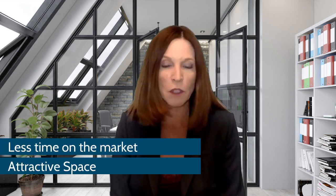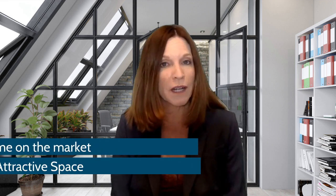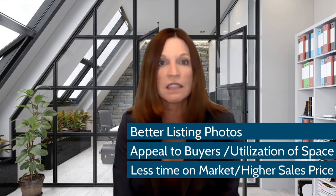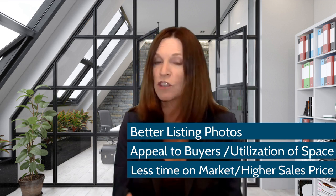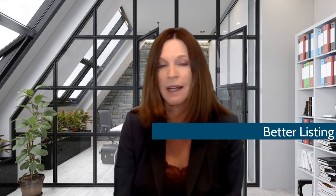A professionally staged home spends less time on the market and makes the space more attractive to potential home buyers. The cost to stage a house ranges from approximately $800 to $3,000. The final cost can depend on several factors, including size and layout of the house and the cost of labor. Home staging has several benefits, including better listing photos, higher appeal for buyers, better demonstration of space, less time on the market, and potentially a higher selling price.